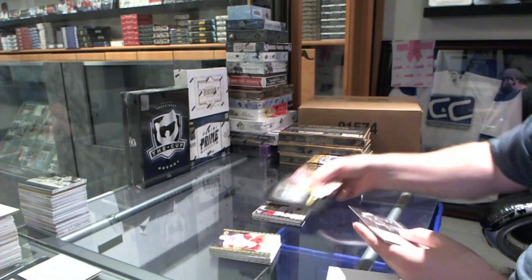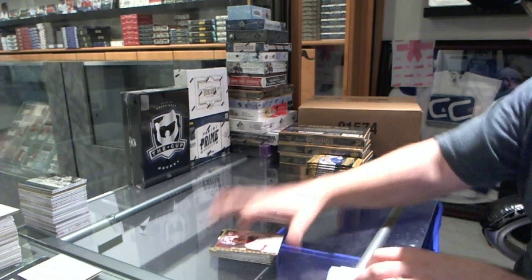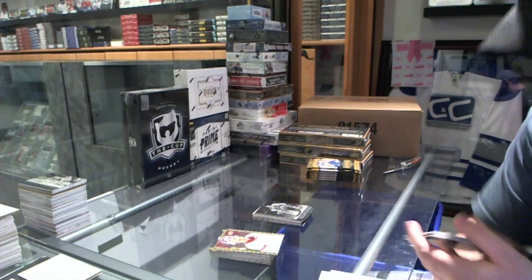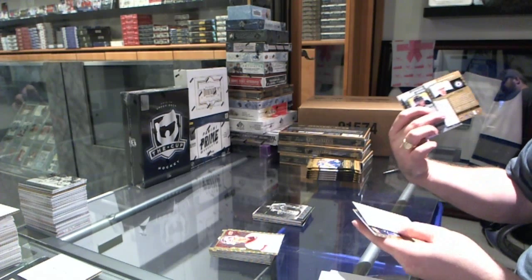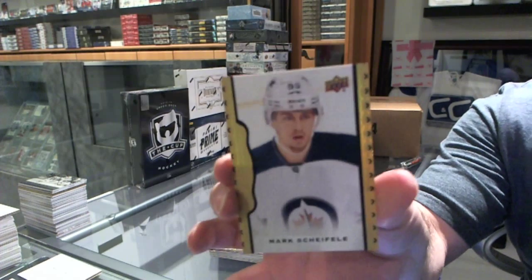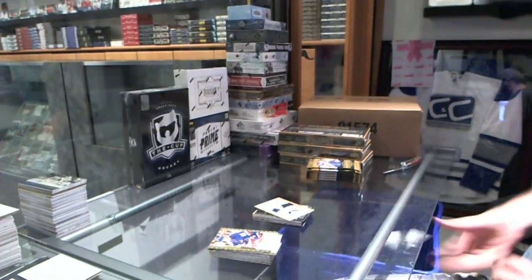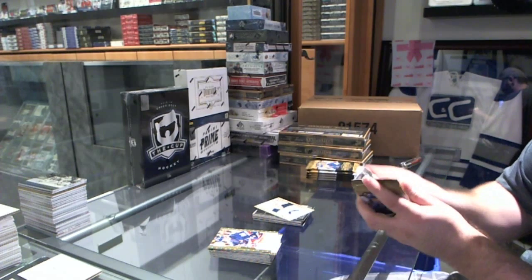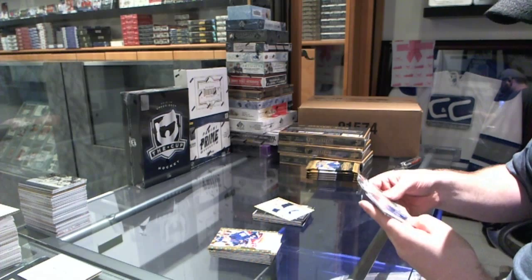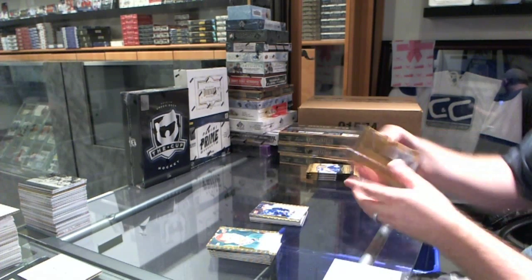Black and white of Bobby Orr for the Boston Bruins, and for the Philadelphia Flyers, Dave Schultz wire photo. We've got number 36 of 50, base parallel for the Winnipeg Jets, Mark Scheifele. A rookie for the Tampa Bay Lightning, Vladislav Namestnikov.